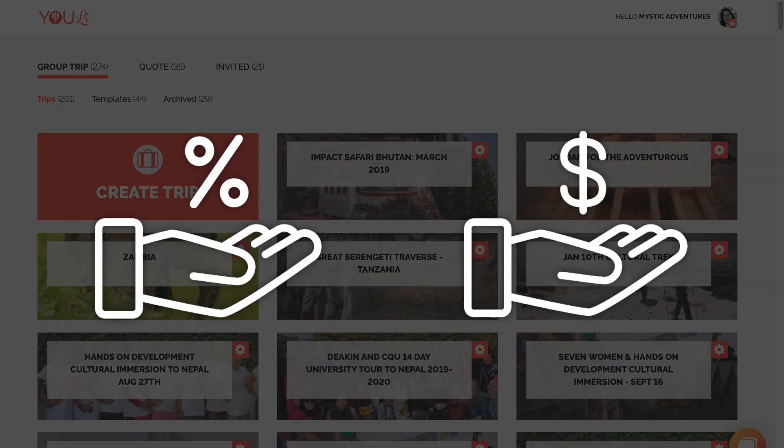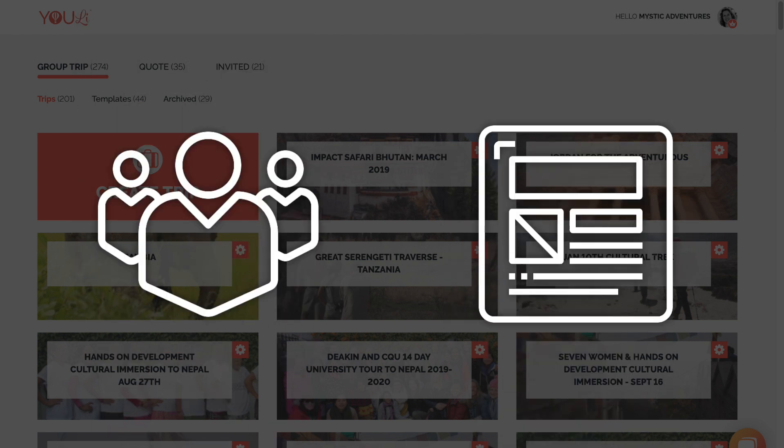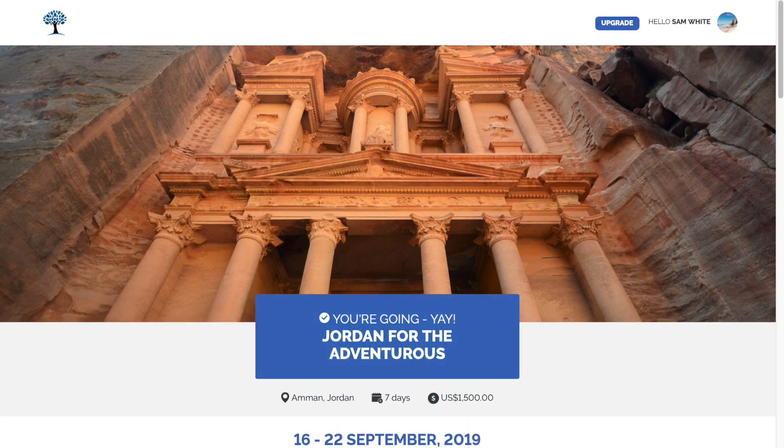Our low and no commission options make organising trips affordable for everyone. And our team accounts, trip templates and white labelling options make Uli a powerful tool for larger organisations as well.